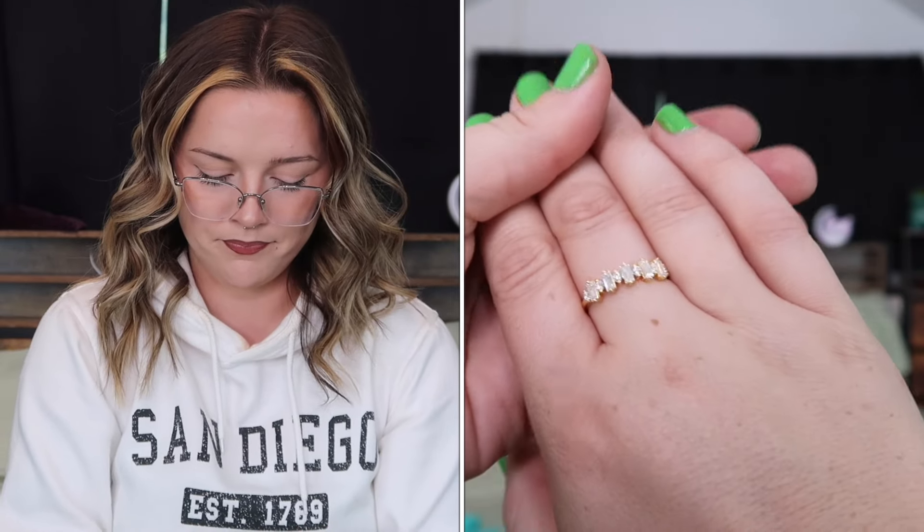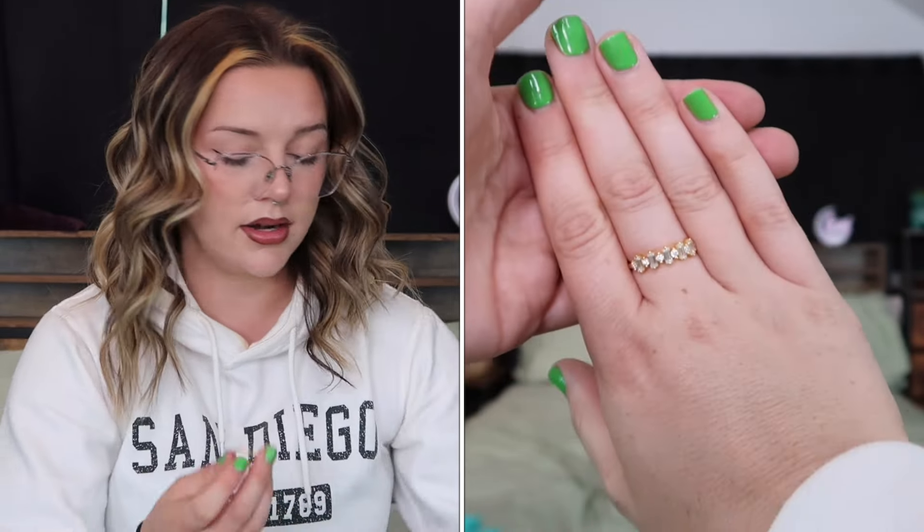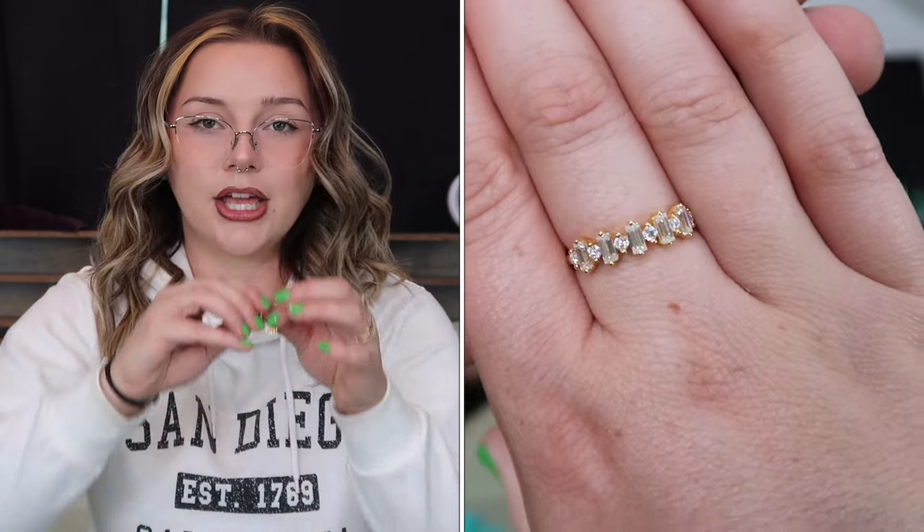It comes with this cute little bag — great if you're getting it for somebody, and Christmas is right around the corner. It comes in a little box, you open it up and it's in a pretty hard plastic bag. I'll leave these linked down below. This first ring I got is so cute — it looks kind of like a crown headband, giving like olden times rock headband vibes.